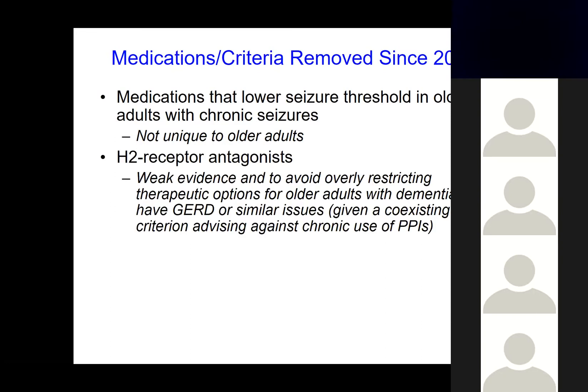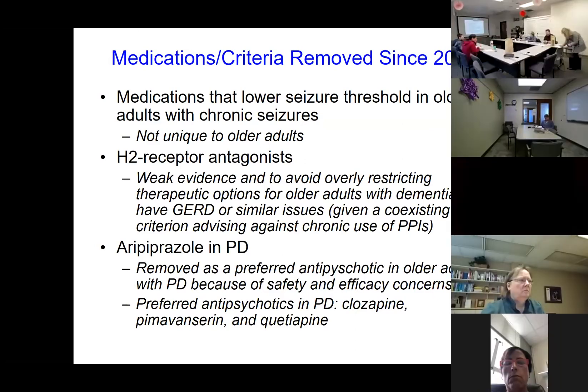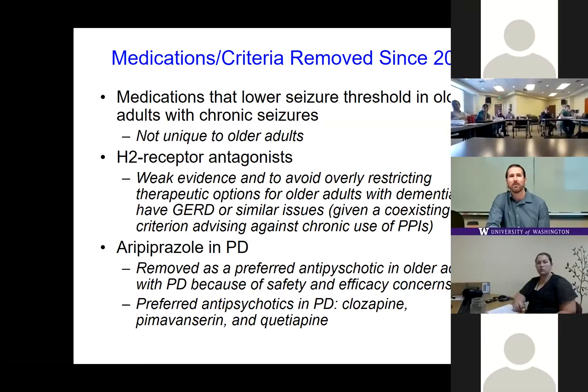Also removed was the previous criterion to avoid H2 blockers in older adults with dementia. The committee re-reviewed the evidence and found it was quite weak, and with a concomitant criterion already recommending avoidance of PPIs, they removed this so an older adult with dementia who has GERD could still have a treatment option. Finally, aripiprazole was previously listed as an acceptable antipsychotic in Parkinson's disease, but that's now been removed. This leaves three recommended antipsychotics in PD: clozapine, pimavanserin, and quetiapine — though evidence remains weak.